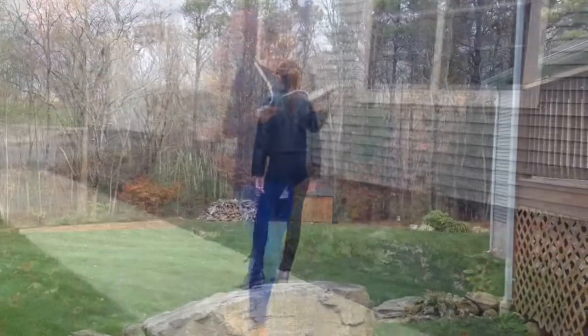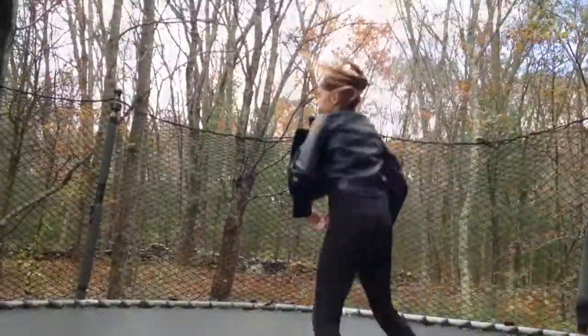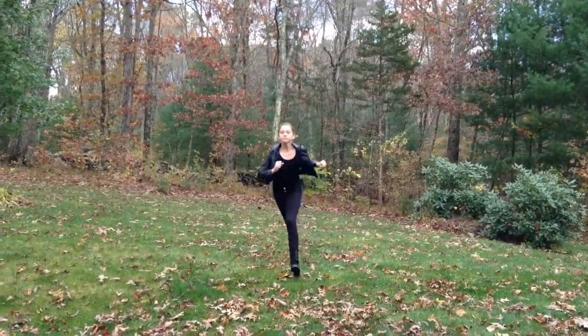There's no going back! If you want to see how I got this Dauntless look, you've got to click the link in my description to watch my Tris Prior Halloween costume tutorial, because it's the same outfit.